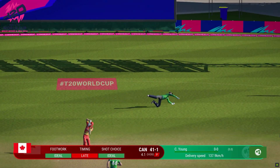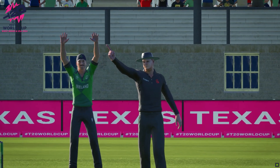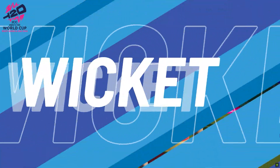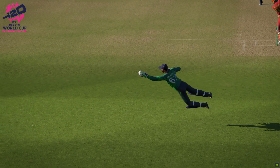Excellent power play so far. Nicked it. Yeah, that's gone up here — there's no debate about that one. Wow, what a catch! Absolute screamer — diving away to the side and keeping his balance as well.